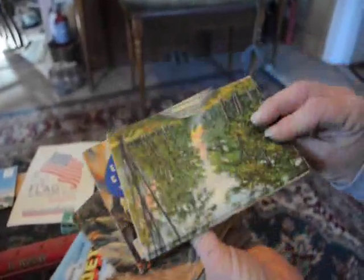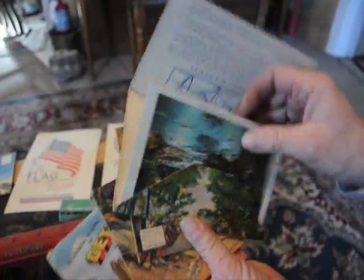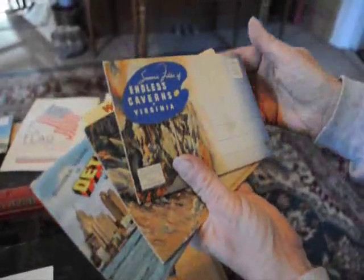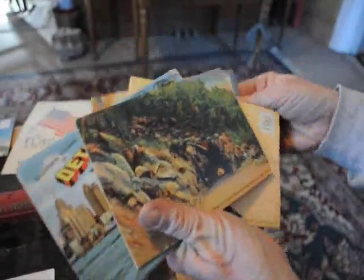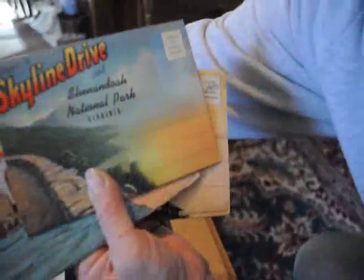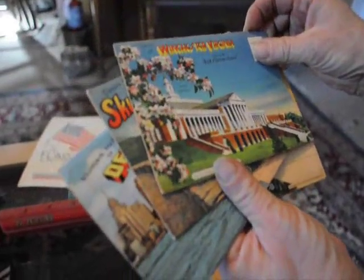Postcards — this is the package type of postcards that are the elongated kind. We have the Poconos, Endless Caverns Virginia, Detroit Michigan, Skyline Drive of Virginia, and Winchester.